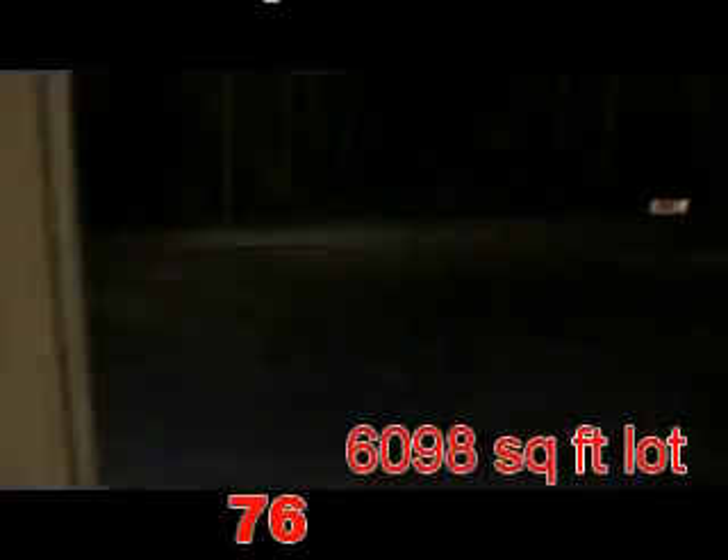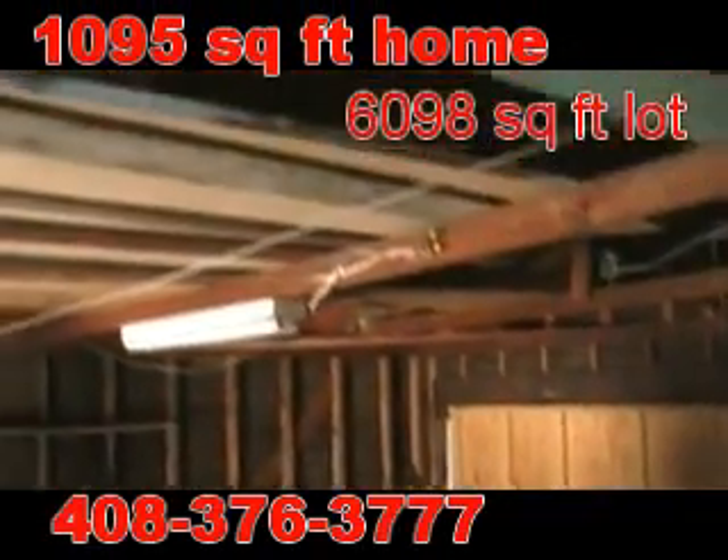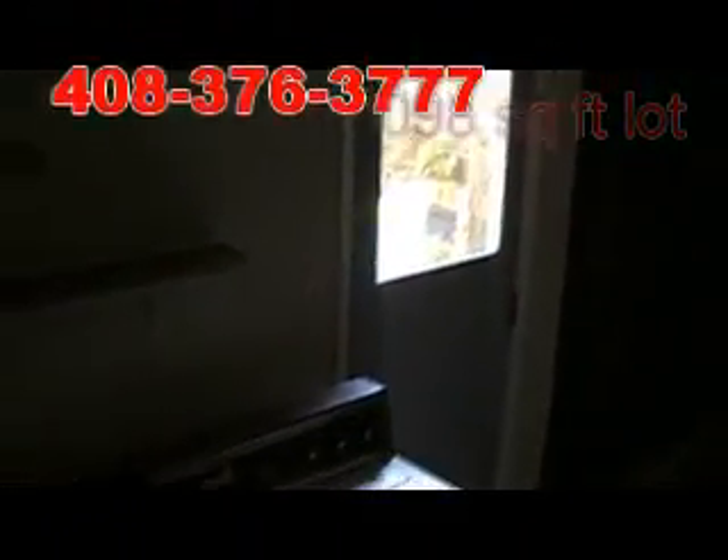Let me show you the garage. It's a nice two car garage with lots of storage on top. The garage has a door going outside as well, and there's washer dryer space here.